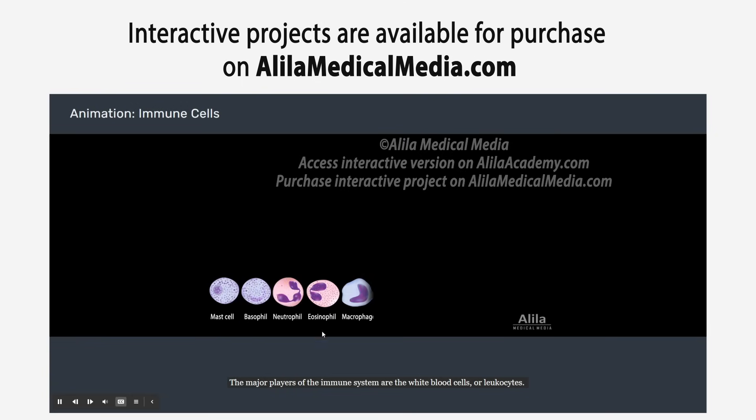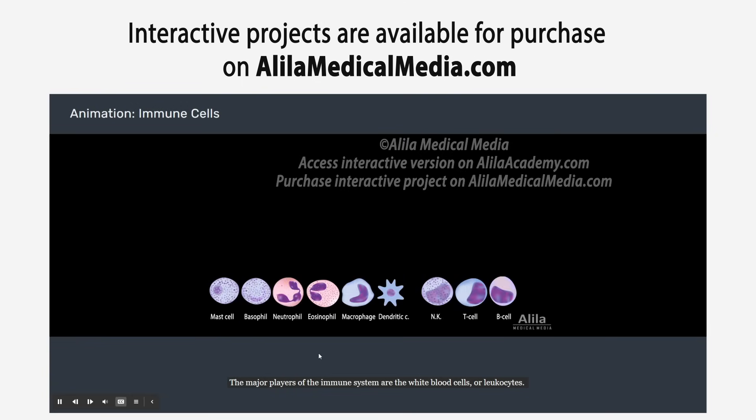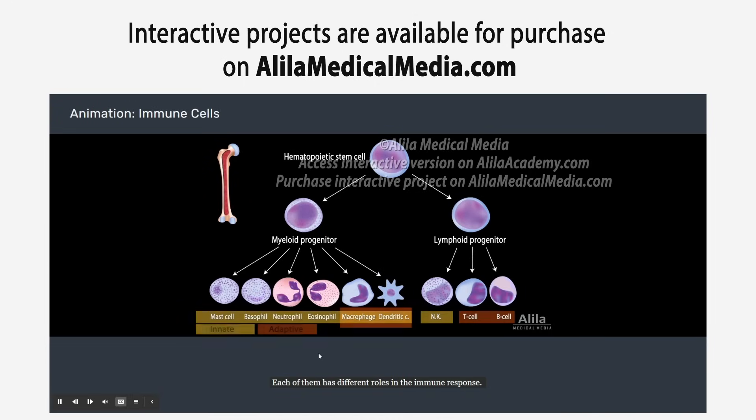The major players of the immune system are the white blood cells, or leukocytes. All leukocytes derive from hematopoietic stem cells in the bone marrow. Each of them has different roles in the immune response.